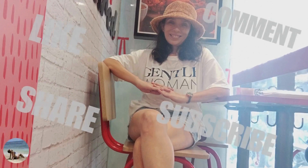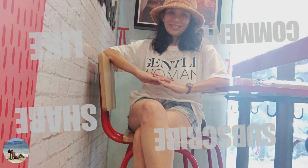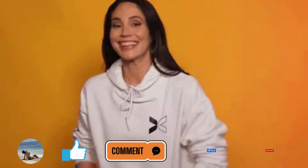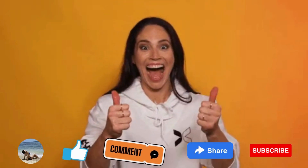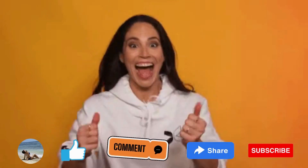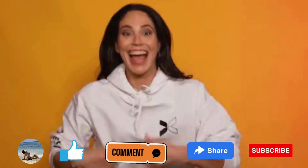Let's stay connected. If you like this video, hit that subscribe button so you'll be updated on the next video. Stay well and keep glowing. Like, share, and subscribe. Thank you, I hope you enjoyed the video.